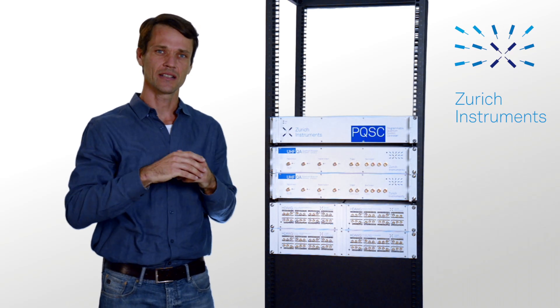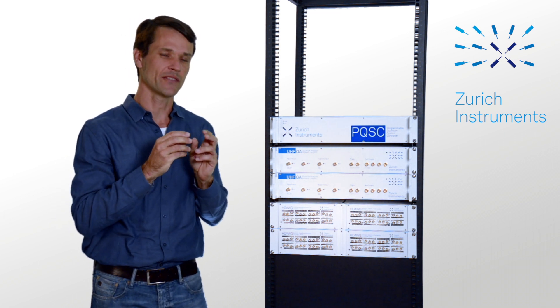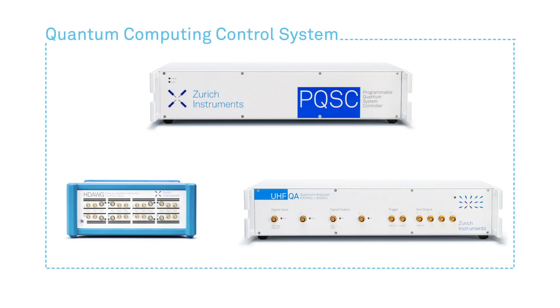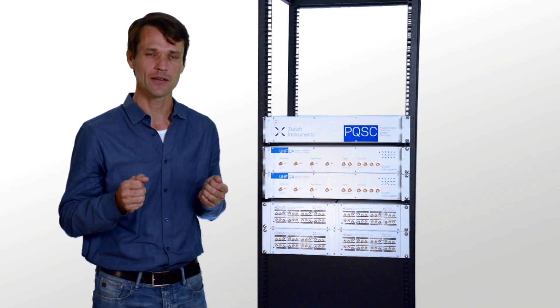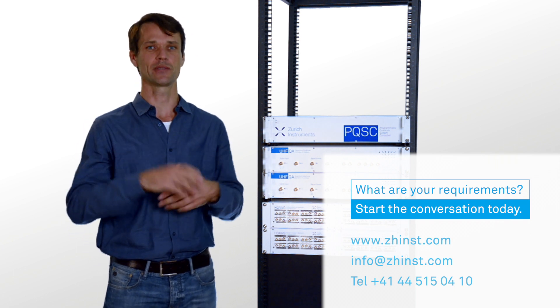The modular design allows you to add more channels over time, while the systems approach makes for seamless integration where the result is more than the sum of its parts. This protects the future value of your investment. I hope I have inspired many questions — please contact us, start the conversation today. Thank you for watching.